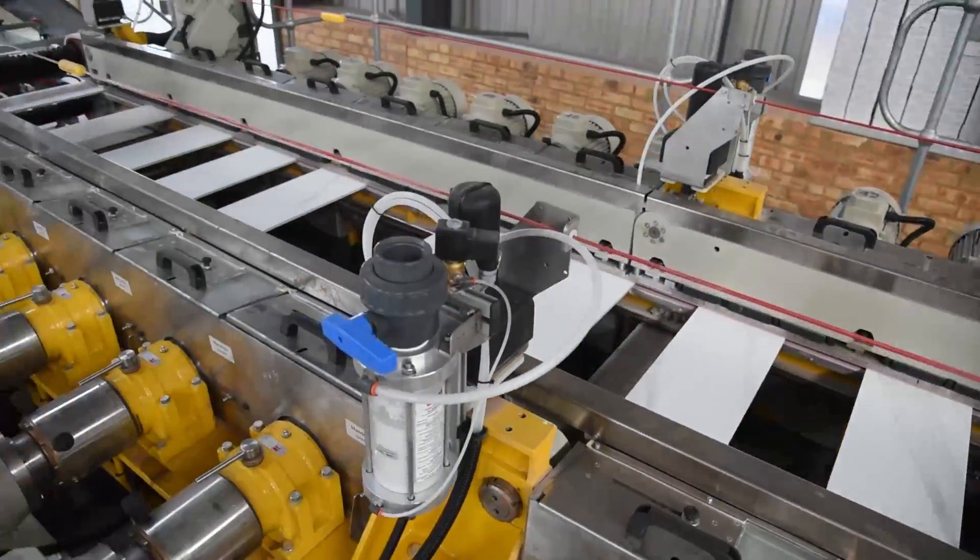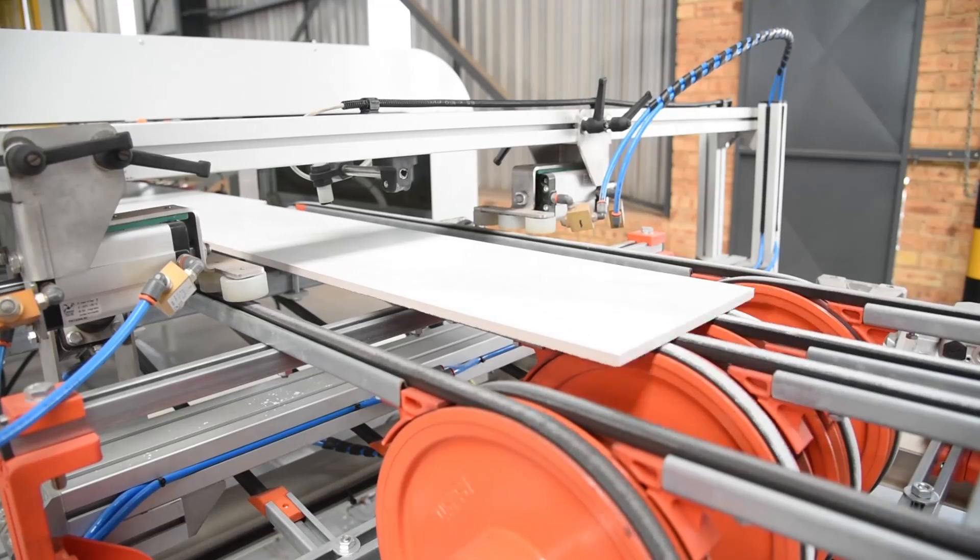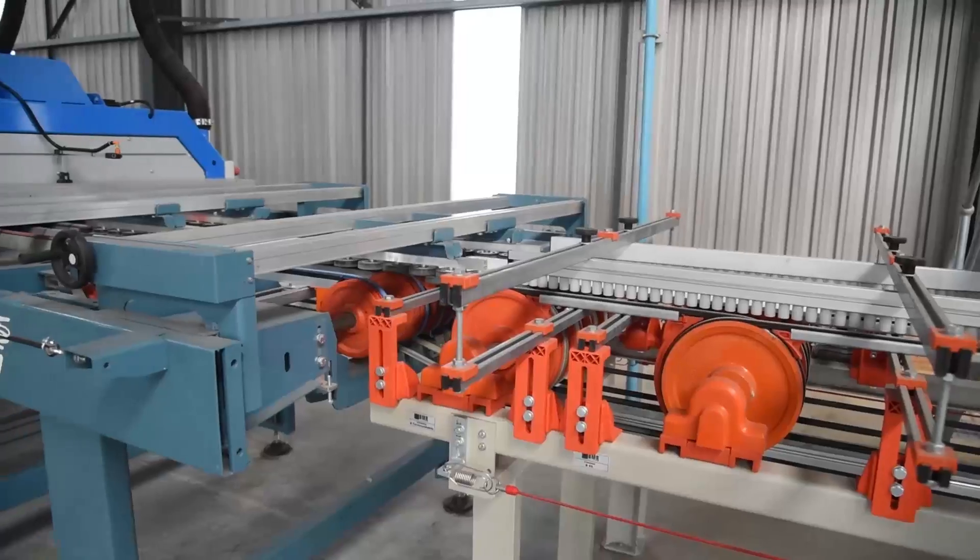Next, the tiles arrive at a sizing machine to check their exact measurements. After rectification, the tiles move down the line to be scanned by a Qualytron machine to pick up any defects.